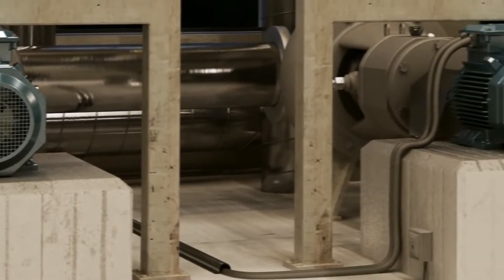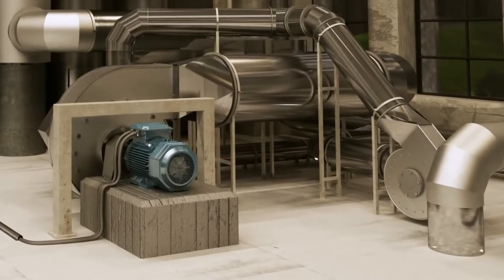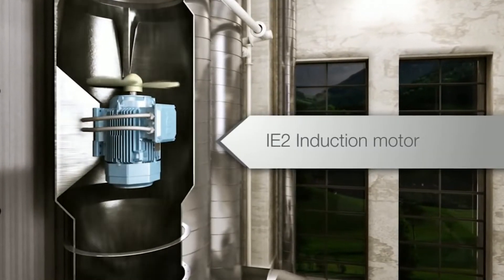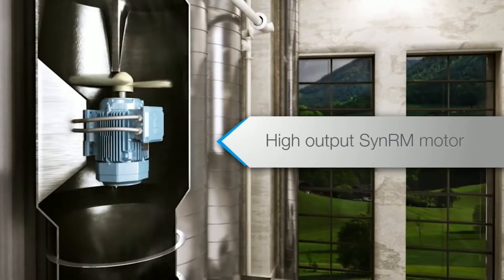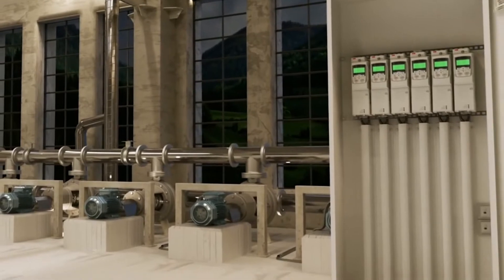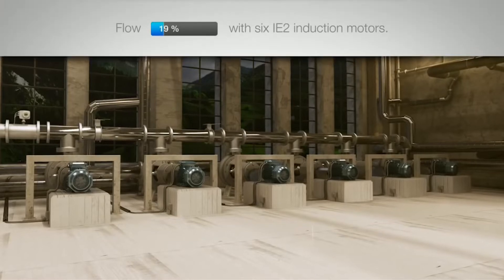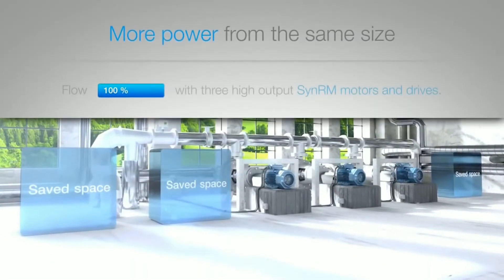Traditional induction motors are getting bigger in order to meet increasingly stringent energy efficiency standards. Even if compactness is the obvious advantage of the high output motor, the designers have not compromised efficiency. Typically, the high output motor meets or exceeds the IE3 induction motor's efficiency with variable speed drive supply. The total system efficiency can be improved with a more compact, high output motor.